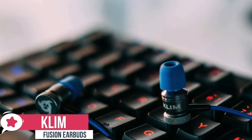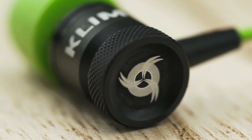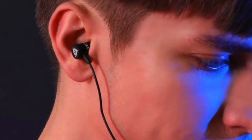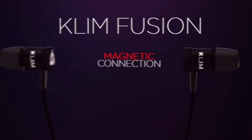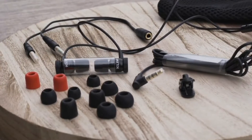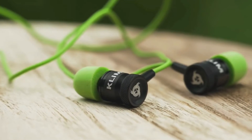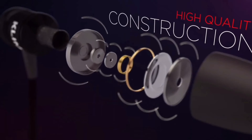At number three is the KLIM Fusion Earbuds. KLIM is a new brand, but don't let their freshness concern you — the company has a strong commitment to design and quality. The Fusion earbuds are designed as a gaming headset but are also something you'd happily take out every day for music. They have a metal construction and are magnetic so you can keep them around your neck when not in use. The buds use memory foam tips in multiple sizes for a perfect fit, offering supreme comfort — you can wear them for hours without discomfort.